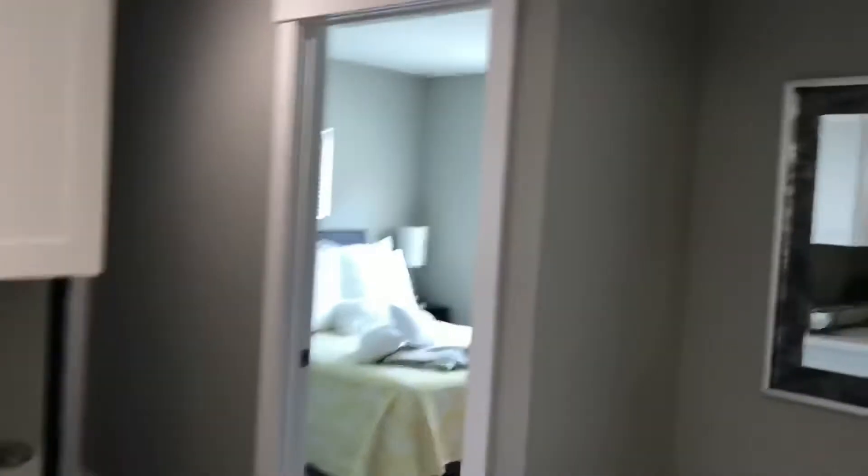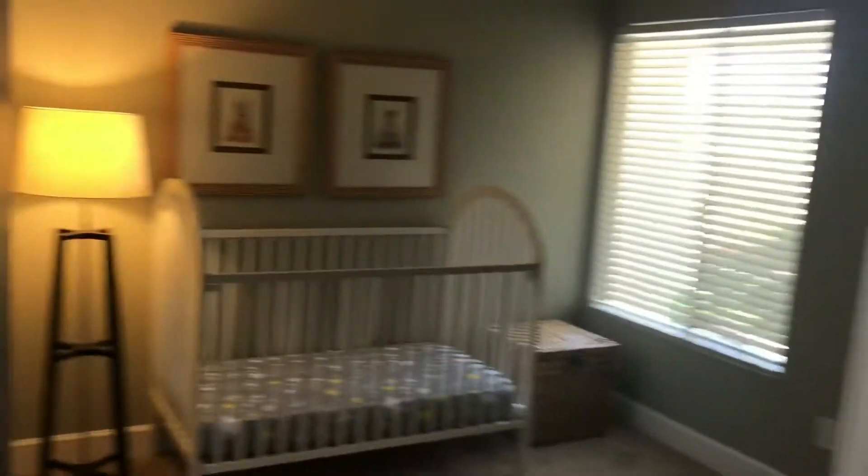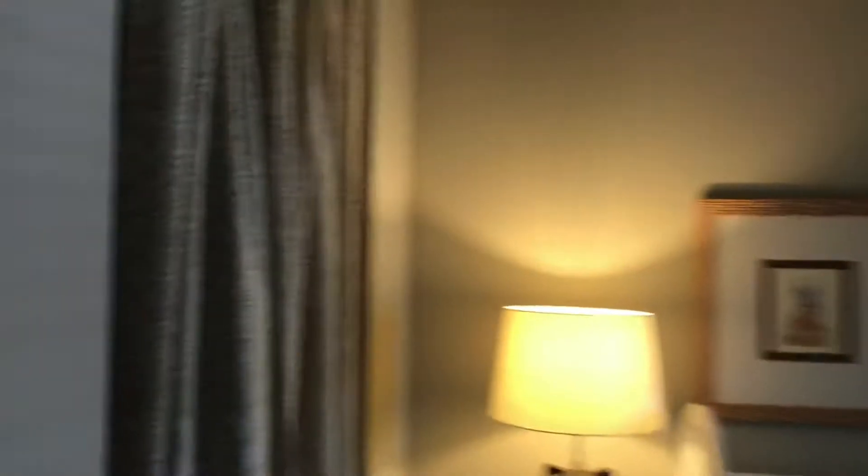Heading towards the back, we have bedroom number one, which they have set up with a crib as a nursery. There's a good amount of closet space, a big natural light window, and a good amount of space overall.